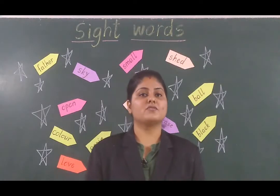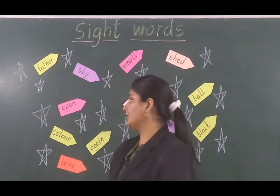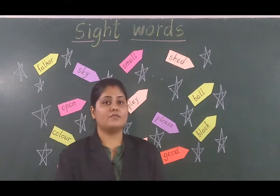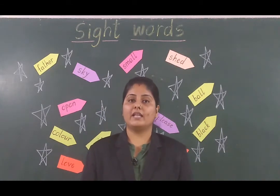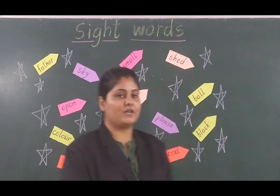Hello everyone, myself is Sunil Krosh from Genius English Women School. Today, what you can see in this board? There are some stars and rockets — rockets of sight words. Today I am going to teach you sight words with the help of space. I am going to take you to the space of sight words. So let us start.